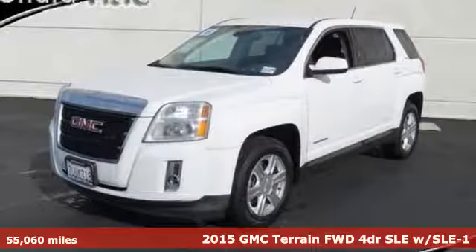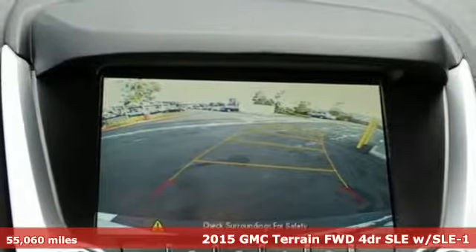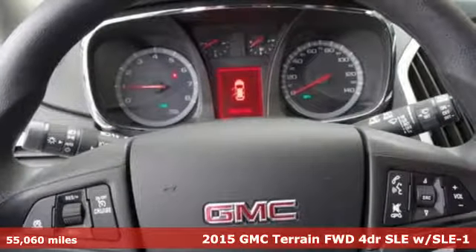It's a 2015 GMC Terrain. This SUV will be the perfect fit for your family with power and efficiency and surprising cargo space.